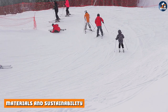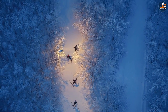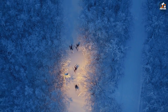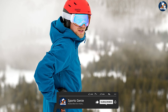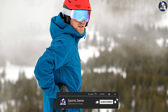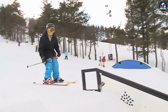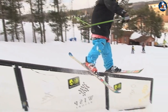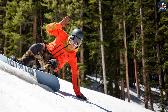Next, let's take a closer look at the materials used in these ski jackets. Patagonia is known for their use of sustainable and environmentally friendly materials such as organic cotton and recycled polyester. They also have a Worn Wear program which encourages customers to repair and reuse their clothing instead of buying new items. The North Face also uses recycled materials in some of their products, but they are not as transparent about their sustainability practices as Patagonia.